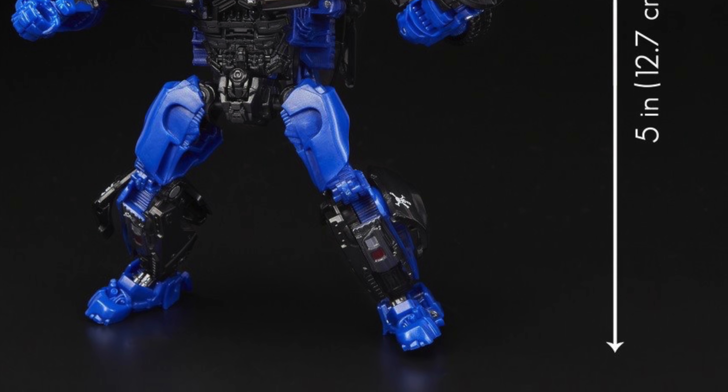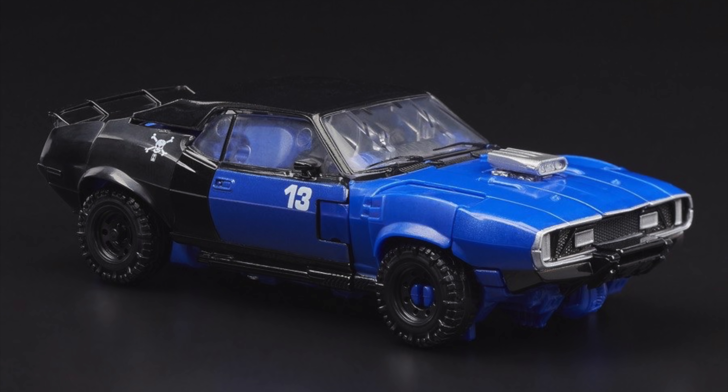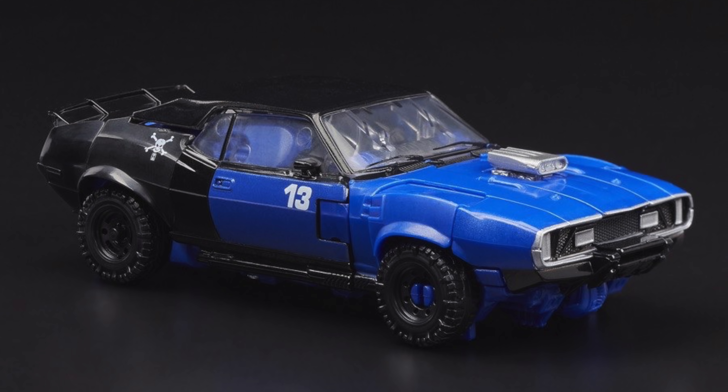The final figure I'll be looking at is the highly anticipated Transformers Studio Series Deluxe Class Dropkick in his AMC Javelin alt mode. This figure is leaps and bounds better than the helicopter version — it's so much more accurate to what we see in the movie. Dropkick was a very well-built, very bulky character who definitely looked like he could deal some damage. That original figure was very skinny and spindly, but if you've seen the Bumblebee movie, you'd know that Dropkick was definitely a very good villain for Bumblebee to face.